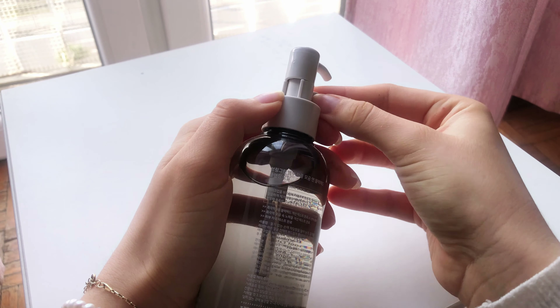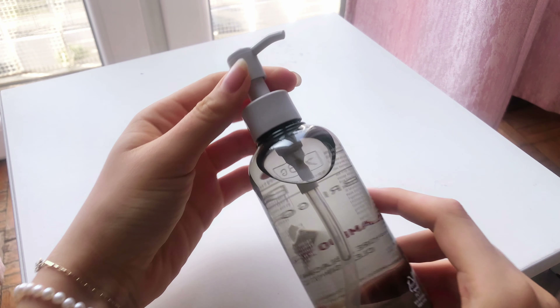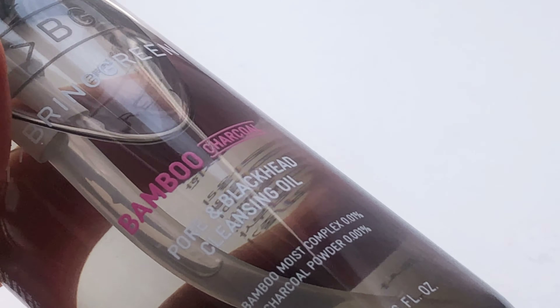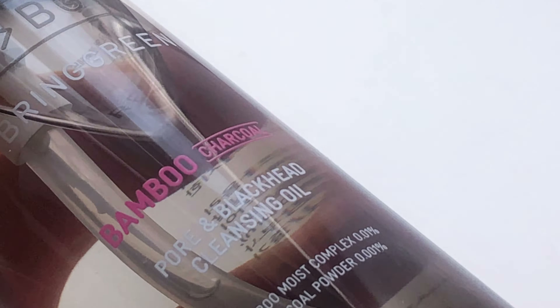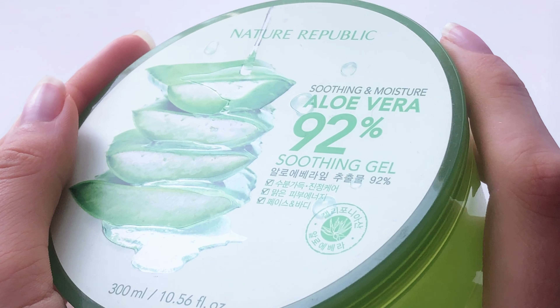Then I bought Vaseline. I can't tell you how grateful I am that I decided to give it a go. First of all, it is so cheap in Korea — this tube was only 2001 won. This is the original version and I was a bit skeptical at first, but I've been using it for various purposes like lip balm or just to lock in moisture, and I honestly love it.